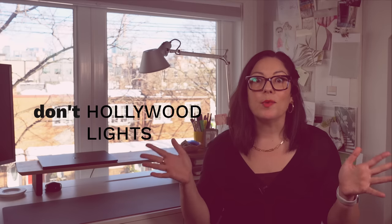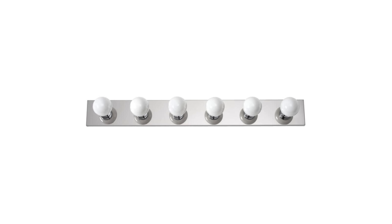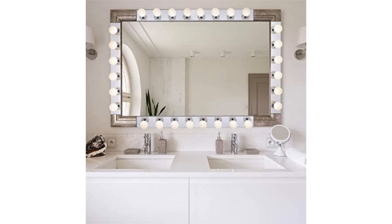I still walk into homes with Hollywood lights over the top of their vanities, and I've even seen updated versions of these lights. I don't know if it's because they're called Hollywood lights that people feel they must be best for makeup application, but the single strip of light bulbs across the top of a mirror is probably the worst possible solution for makeup and grooming at your bathroom vanity.